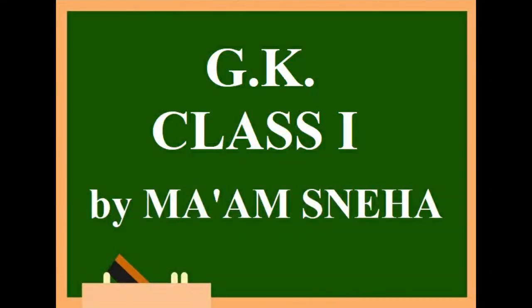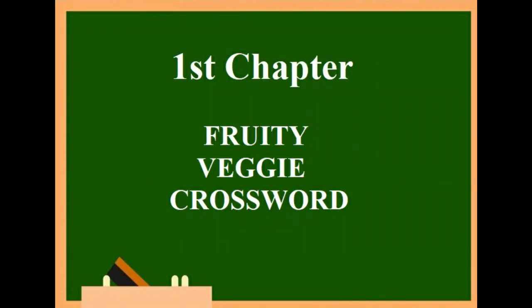Good morning children, hope you all are fine. Till now we have learned to recognize animals and flowers. Now we are going to study further and learn about fruits and vegetables. Children, as we know, fruits and vegetables are really good for us — they keep us healthy and fresh. So let us see the pictures and write the names of some fruits and vegetables in the crossword.